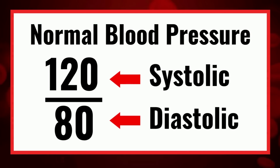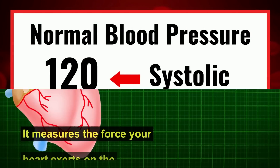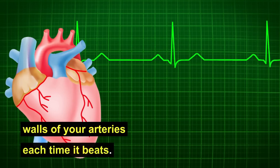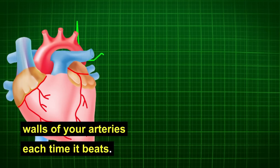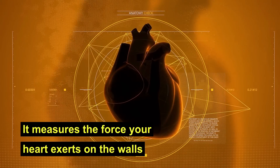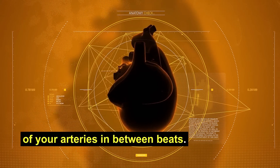Your blood pressure has two numbers. The upper number is called systolic blood pressure — it measures the force your heart exerts on the walls of your arteries each time it beats. And the lower reading is known as diastolic blood pressure — it measures the force your heart exerts on the walls of your arteries in between beats.